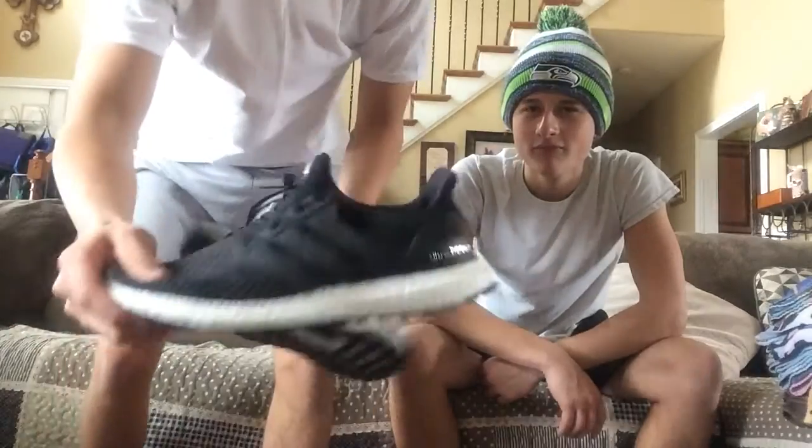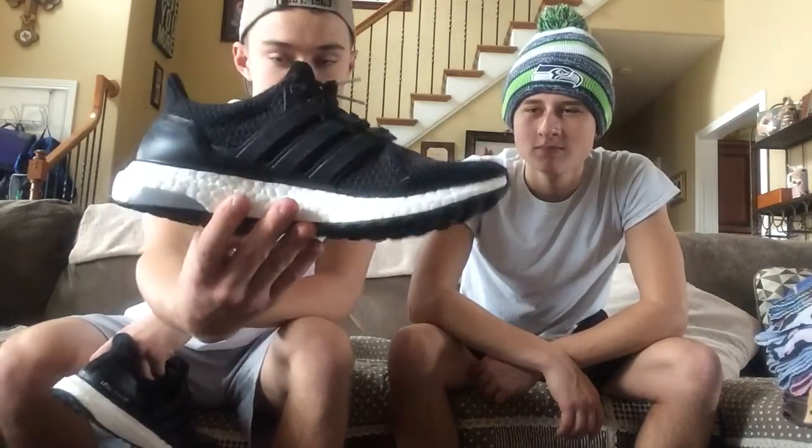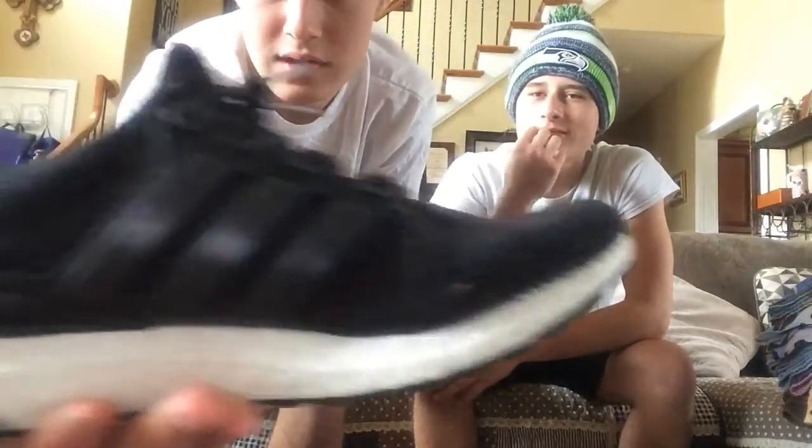Now we're going to get into a little bit better shoes. I got some Adidas Ultra Boost. I do got another pair — I got the triple whites, the ones with like the yellowish sole, but I don't got those with me right now. These are the Adidas Ultra Boost. I don't know which number they are — you guys can probably tell by looking at them.